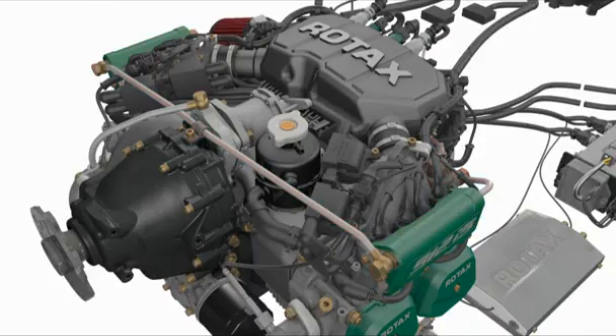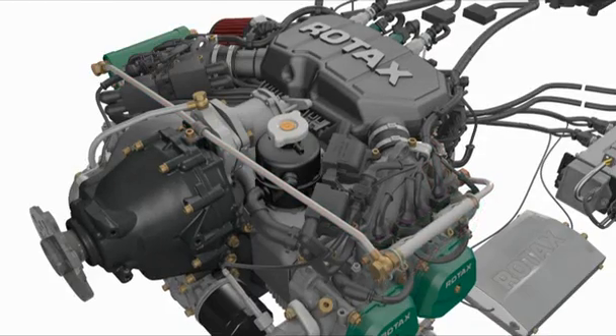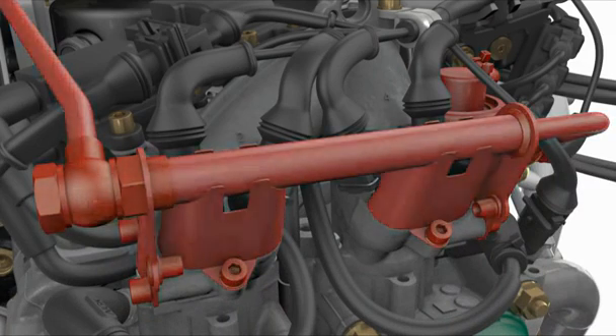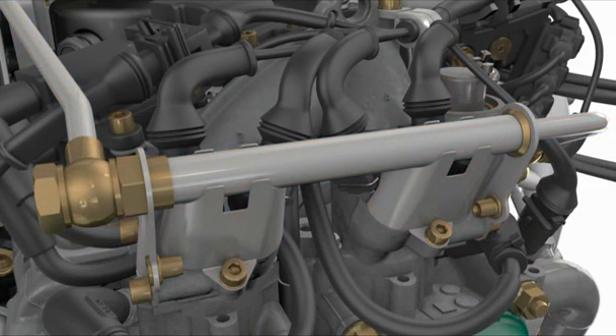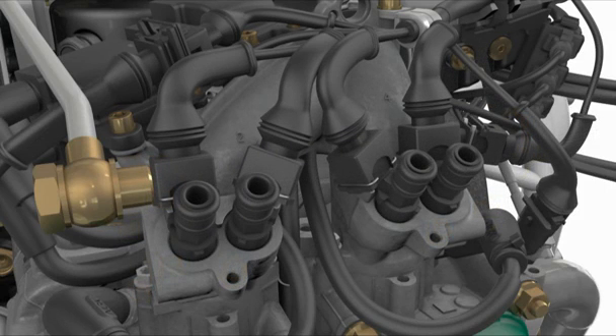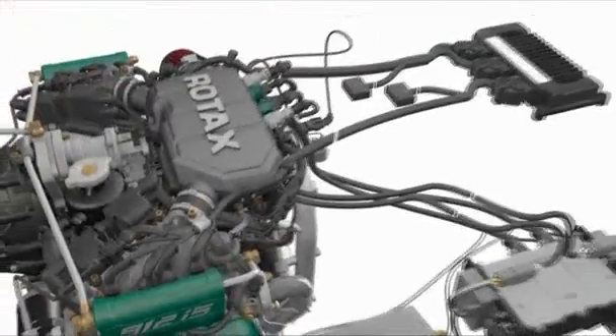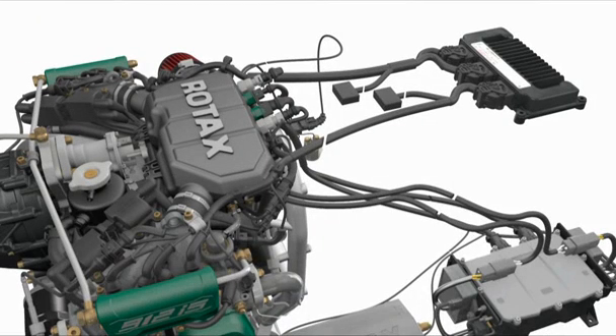The most substantial change in the Rotax 912IS is a new fuel injection system and an electronic control unit, or ECU. The fuel injection system is controlled individually via two redundant injectors per cylinder. The 912IS is BRP's first fully electronic fuel injected engine, designed specifically for the light aviation market.